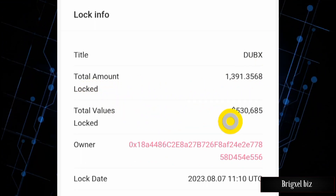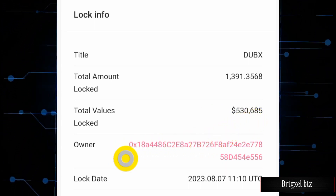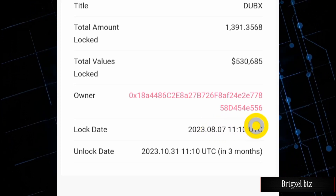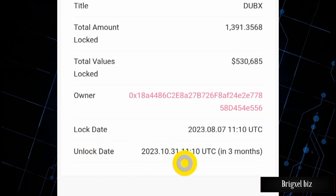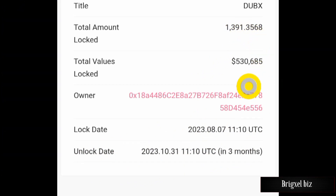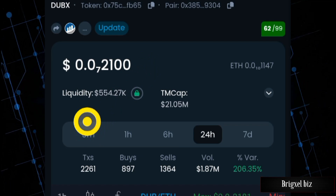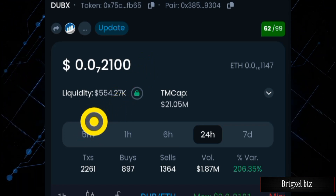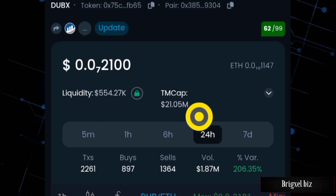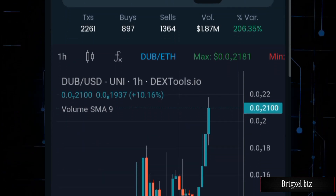Let's find out how much of this token was locked. As you can see, $530,685 US dollars is locked. This is the owner's contract address; it was locked on the following date and unlocks in three months. This total value locked is about the same value DEXTools shows in the liquidity pool. And if you just noticed, the market cap is increasing — the values are changing. It is sending as I am speaking.